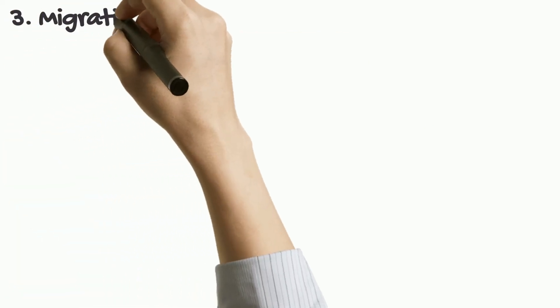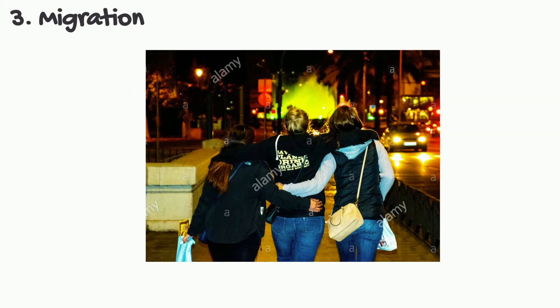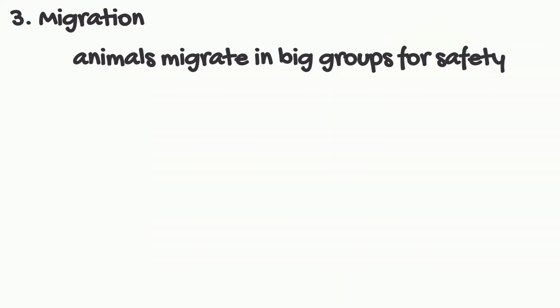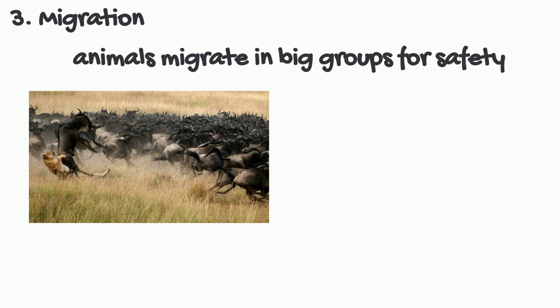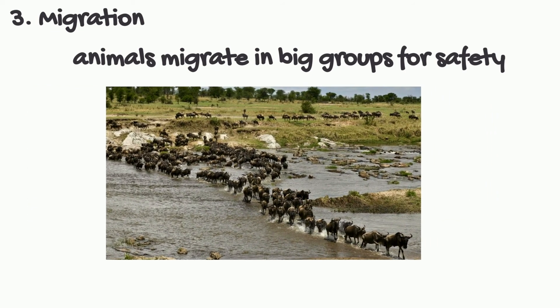Third, migration. Traveling alone can be scary because there's no one to protect you when you're in danger. When you travel in groups, there's less risk because there are people around to protect you. Similarly, animals migrate in big groups for safety. Animals such as wildebeest travel hundreds of miles and are at risk of danger such as being captured by predators. Traveling in herds will decrease this risk and allow them to make a safe passage.